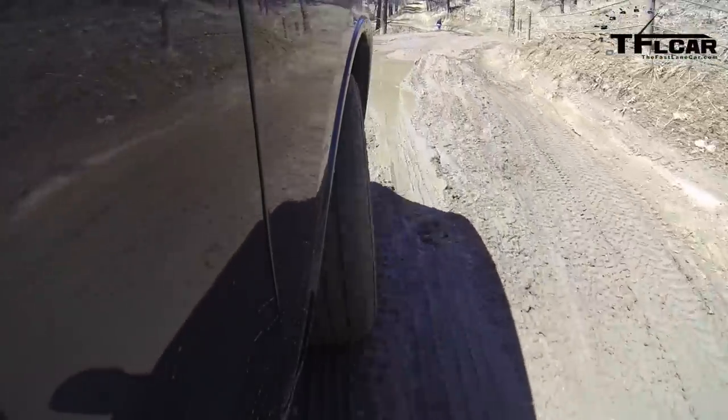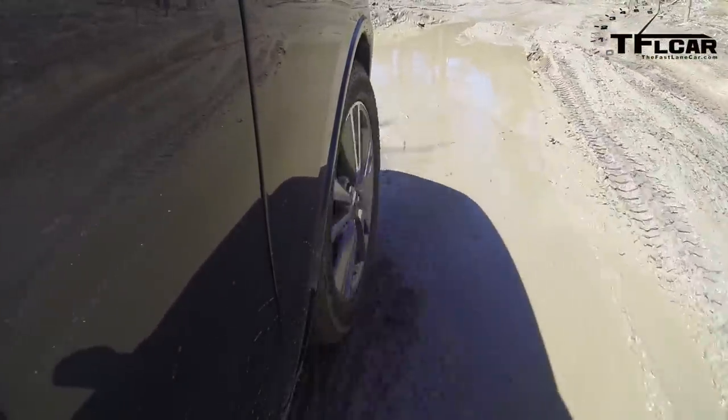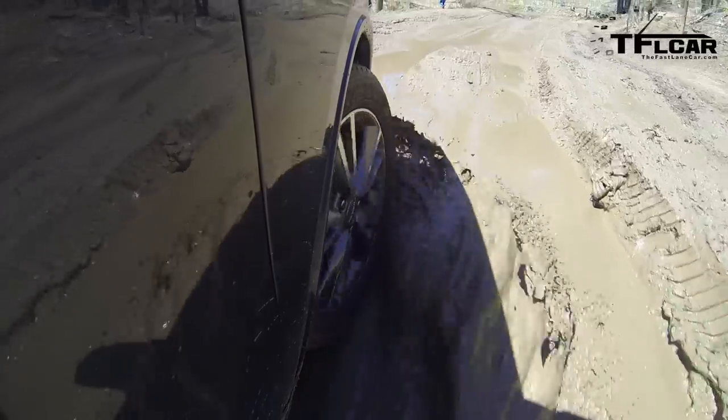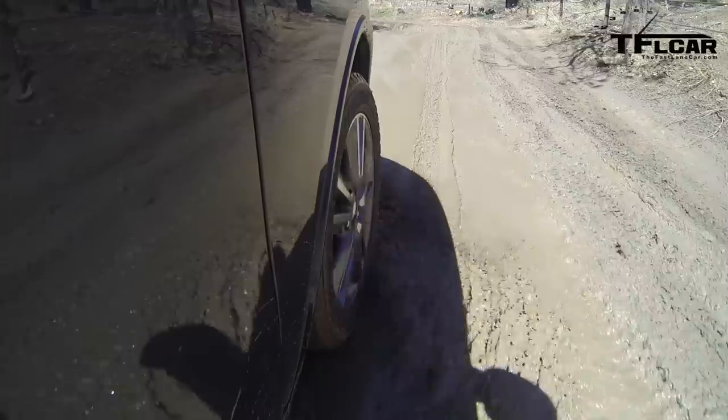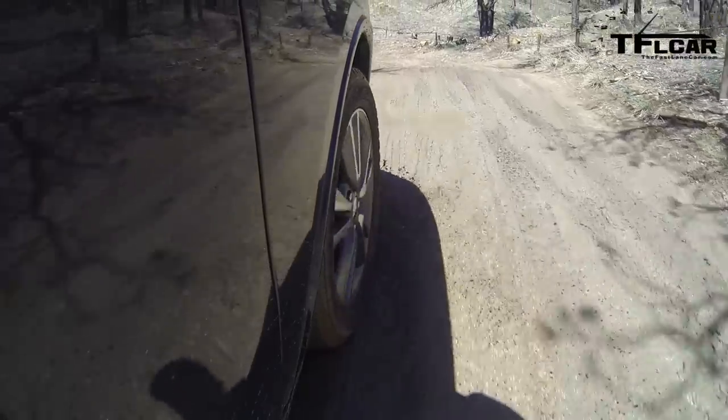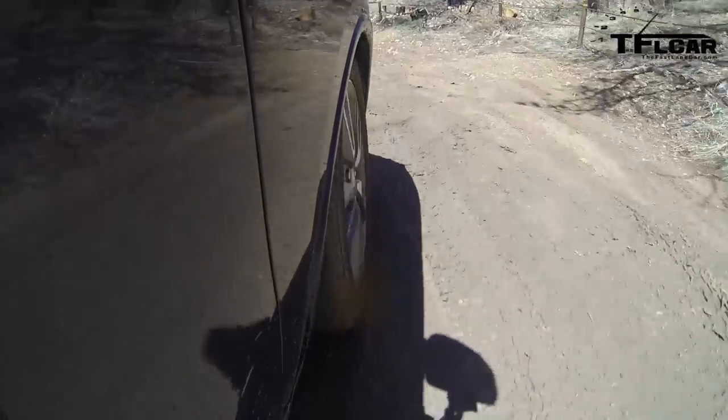These cars are in essence family haulers — that's what people use them for. The great thing about the Durango is it does a good job towing. It can tow a horse trailer — it's got over 7,000 pounds of towing capacity.